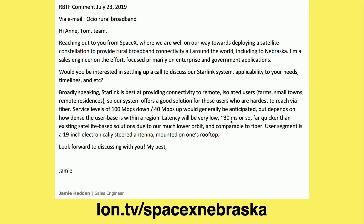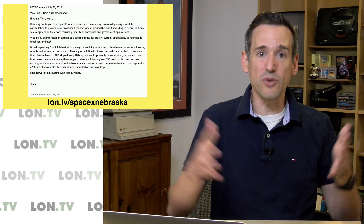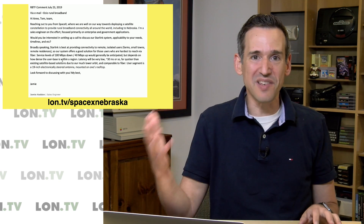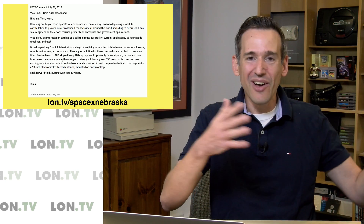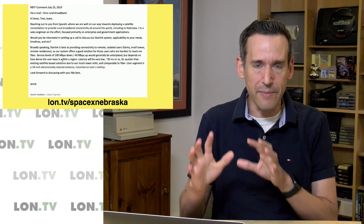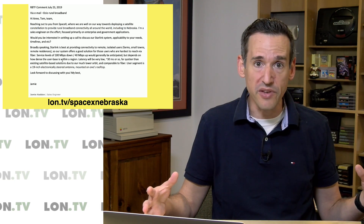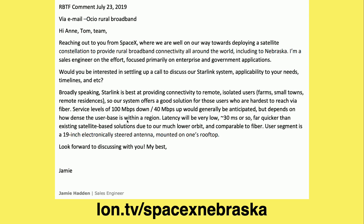They're also promising latency at around 30 milliseconds, which is very good, but they do say with a disclaimer that it's going to depend on how dense the user base is within a region. I'm guessing this will also depend on how many satellites SpaceX can get into orbit as their customer base grows, because there's a limited amount of bandwidth each satellite can provide — similar to your home internet and wi-fi router. We're starting to hear more from SpaceX about that particular issue, which is why I think Starlink will be marketed almost exclusively to sparsely populated areas.